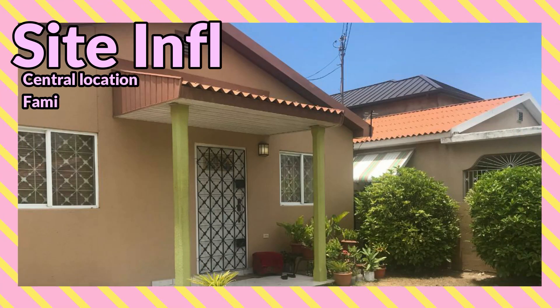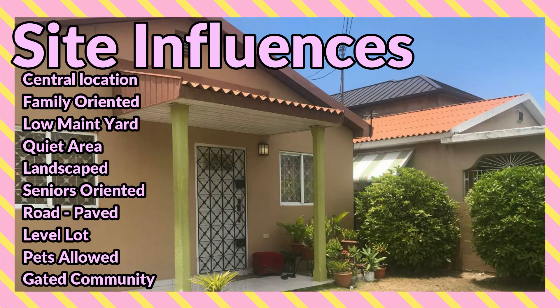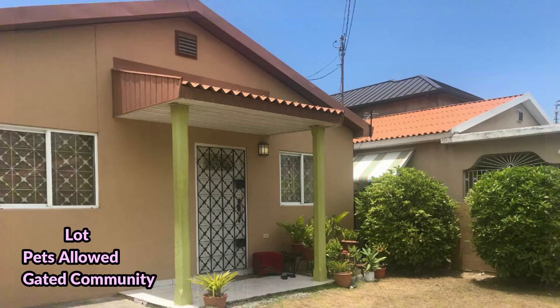Site influences are: it is centrally located, family oriented, low maintenance yard, quiet area, landscaped, seniors oriented, road paved, level lot, pets allowed, and gated community.